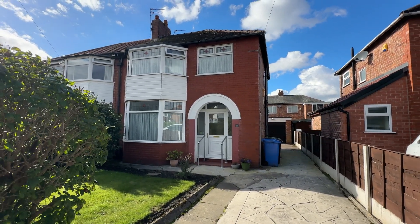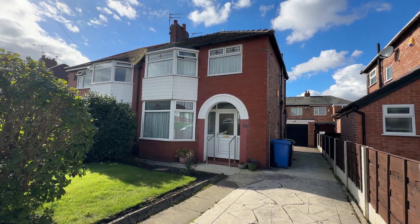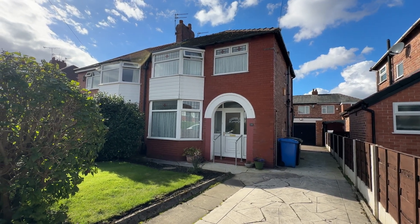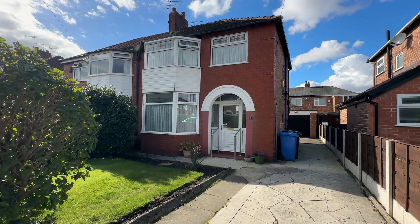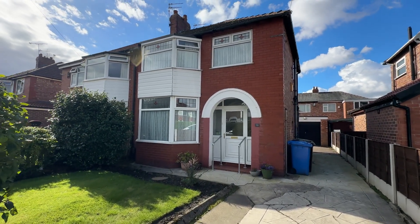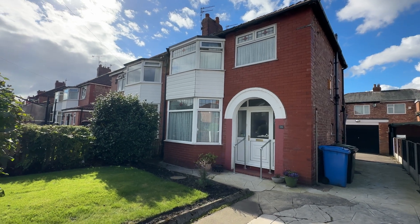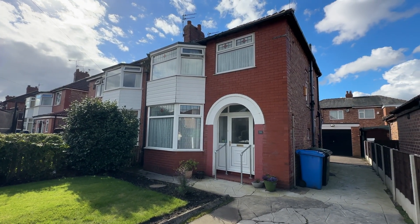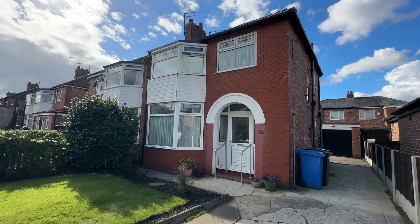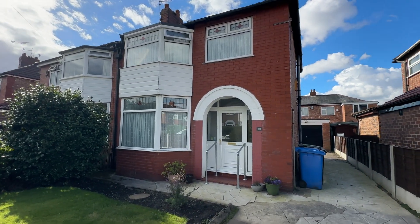Hi, it's Kimberley, the Property Man, and I am here today to show you this well-presented three-bedroom semi-detached home on Warbreck Grove in Sale. Warbreck Grove is a quiet cul-de-sac located in Sale Moor Village, so it's really convenient for popular schooling, access to transport links, and not far from Sale Town Centre, Sale Moor Village, and also an abundance of green spaces including Sale Water Park as well.